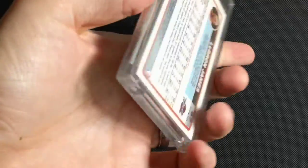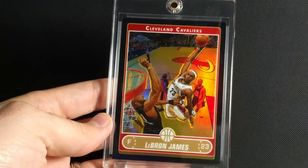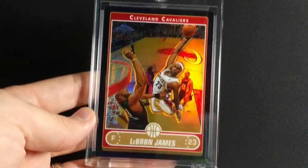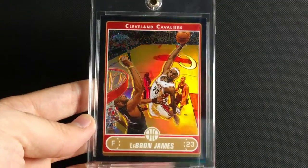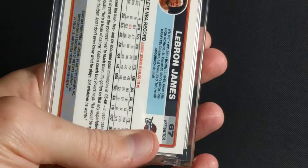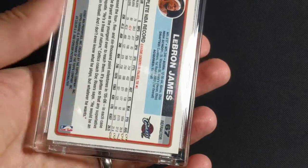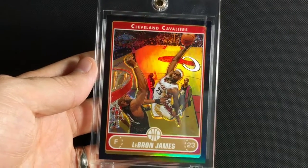These next two are parallels. This is 2006-2007 Topps Chrome Black Refractor — it's the only black refractor I own. Really like the black borders on this one. This one's numbered to 99. I bought it for the really low numbering. The blacks are usually numbered a lot higher. Nice set there.